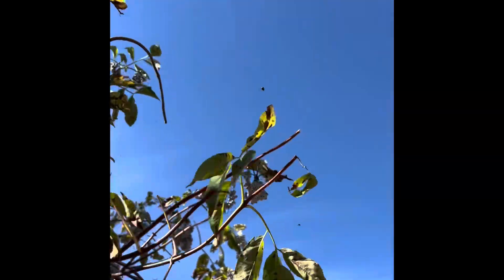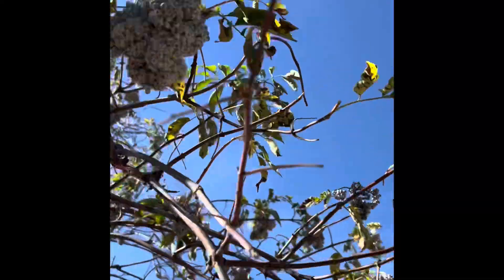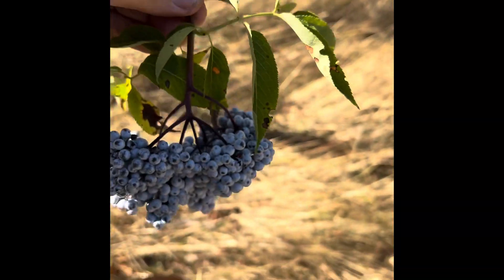So we're just picking these clusters off the bushes. It's going to be for some elderberry syrup — going to keep us healthy this winter. We'll show you what's going on when we finally get to processing them, which will be in this video also. But for now, we're just going to collect as many as we can and then drive back home.